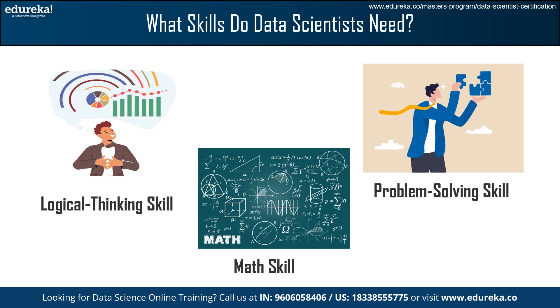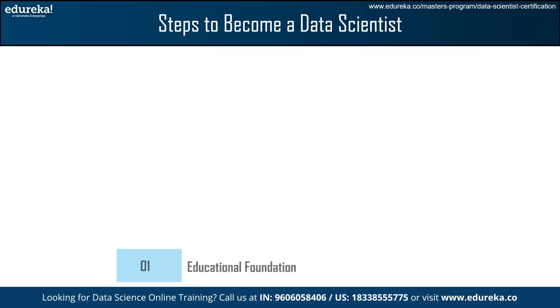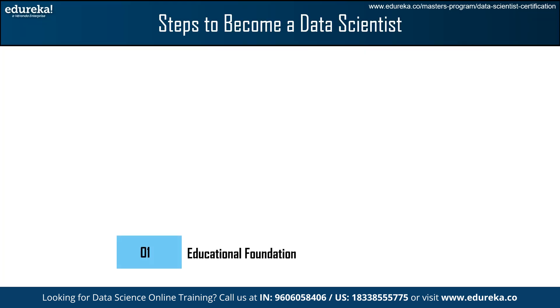Now, let's move to an important part of this session, which is the steps to become a data scientist. The first and foremost step is building an Educational Foundation. To enter this field, a data scientist typically needs a Bachelor's degree in Mathematics, Statistics, or Computer Science related courses.